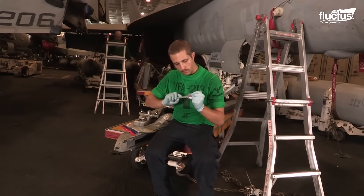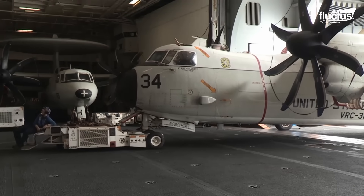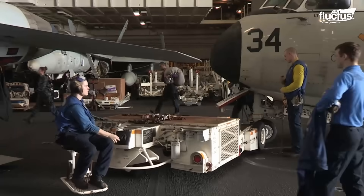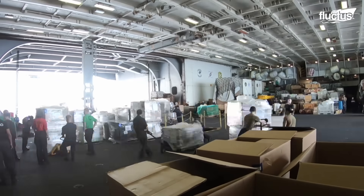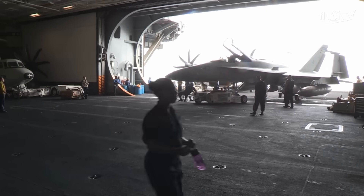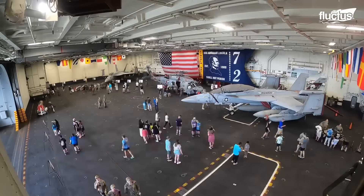The hangar bay is a storage structure for the aircraft carrier located two decks below the flight deck. It is about 34 meters wide, 8 meters high, and about 209 meters long — more than two-thirds the length of the entire ship.